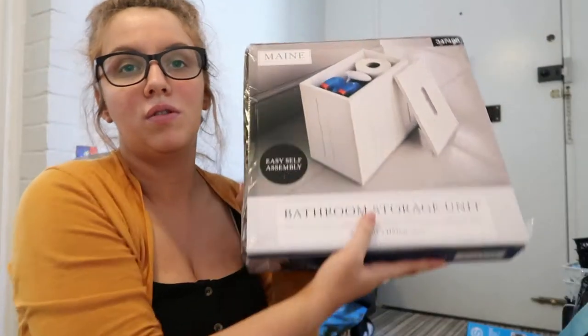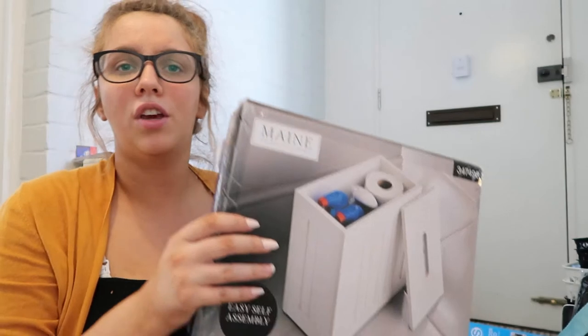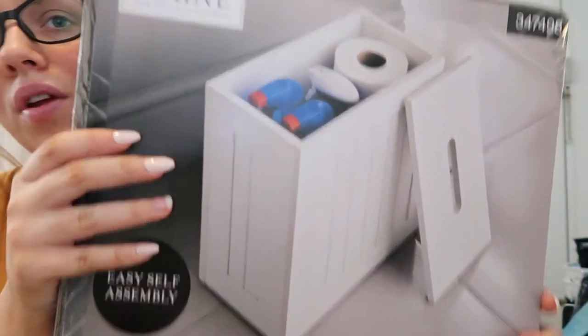So the first thing I got was this bathroom storage unit. I think it's really cute. It's quite slim, just to go down the side of our toilet. It was £12.99, which I don't think was too bad. You probably found it online a bit cheaper, but I was there and I instantly have it. We don't have a huge bathroom and we don't have a huge amount of storage in the bathroom, and I don't like having all of this cleaning stuff on show.